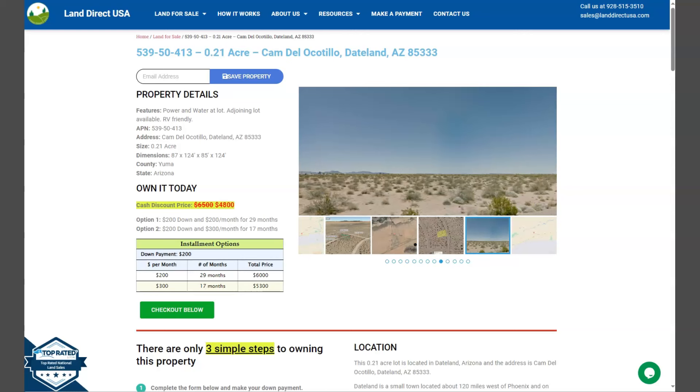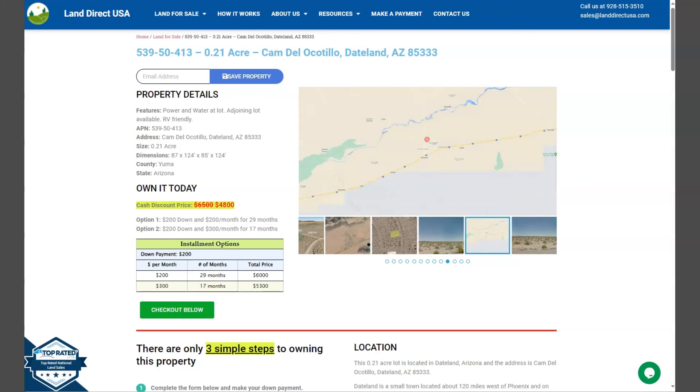On the side here, we have some gallery photos. It will show you some aerial views and some actual photos of the nearby area.